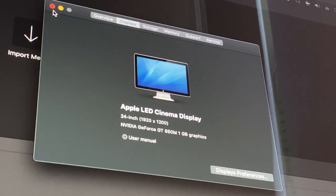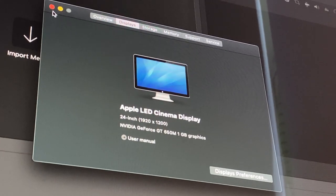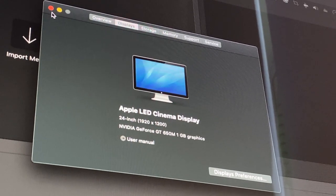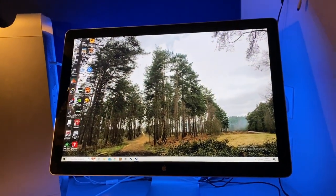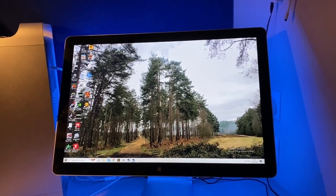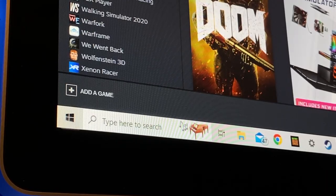These displays came in either 24 or 27 inch options. The 24 inch runs a resolution of 1920 by 1200 — passable, I suppose, but far from retina. The 27 inch is superior, showing a 2560 by 1440 resolution.